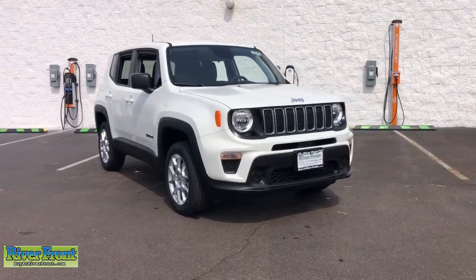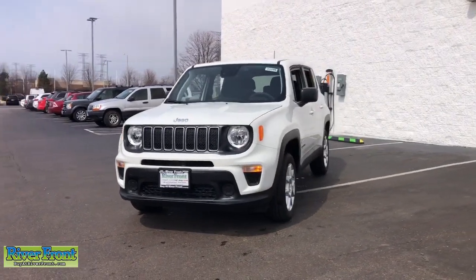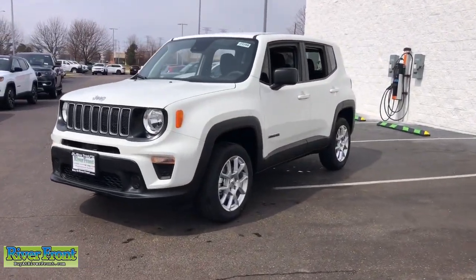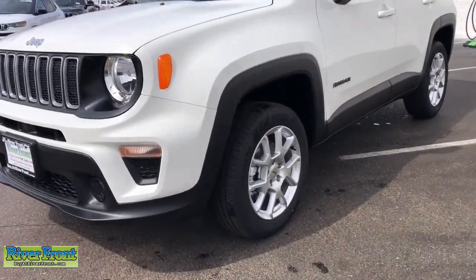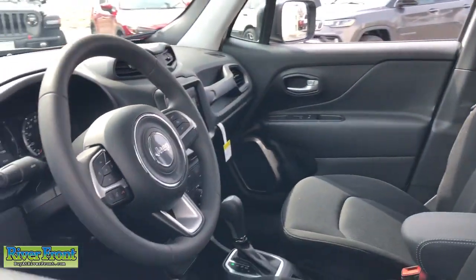Go home happy with the 2023 Jeep Renegade. The Renegade packs rugged versatility, edgy looks, smart safety and entertainment technology, and the heart and soul of an icon into a compact, can-do SUV.